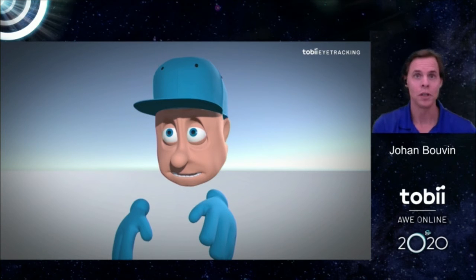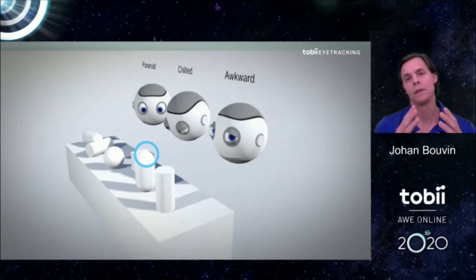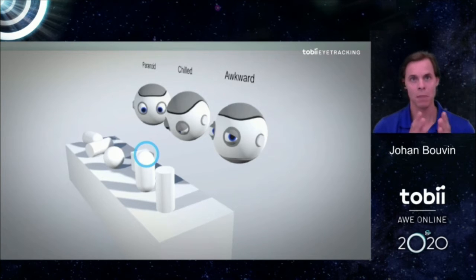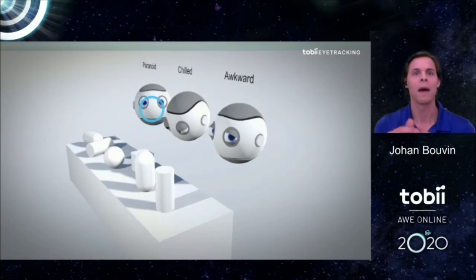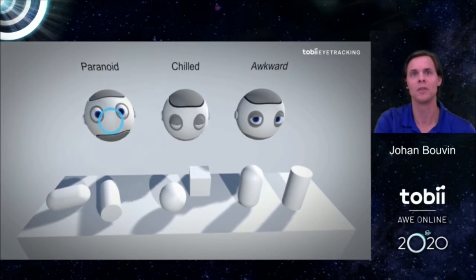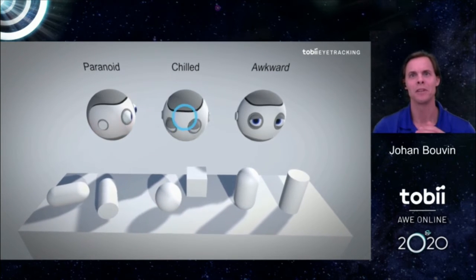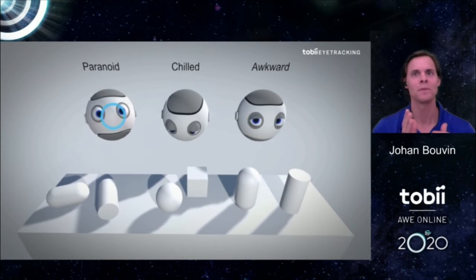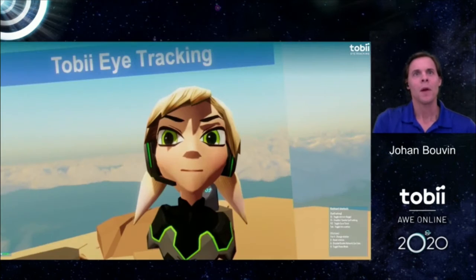You can also, in various interactions, turn the eye tracking around. In this clip, we drive a couple of non-player characters based on the user's eye gaze — the blue circle shown is where the user is looking, from the user's perspective. Notice how the paranoid robot on the left is very attentive to gaze, the chilled one in the middle seems to know what's happening but wants to hide their interest, and the awkward one on the right is looking at you all the time, except when you're actually looking at it.